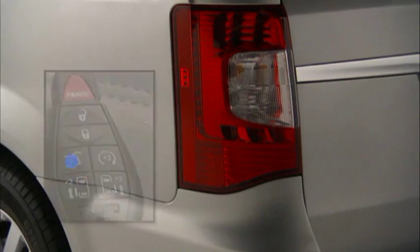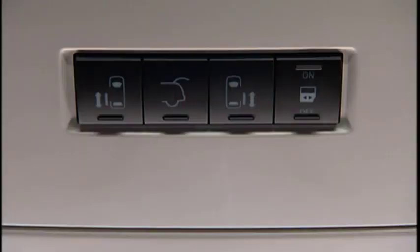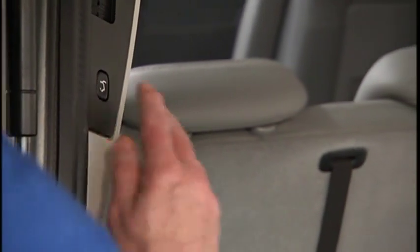To open or close the optional power lift gate, press the lift gate button twice on the key fob within 5 seconds to open or close the power lift gate. The power lift gate may also be opened and closed by pressing the lift gate button located on the overhead console. If equipped with a rear interior switch on the left rear pillar, pushing this switch once will close the lift gate only.